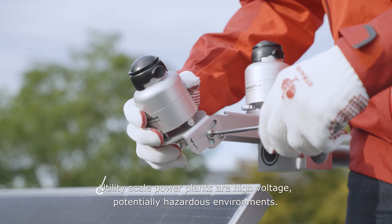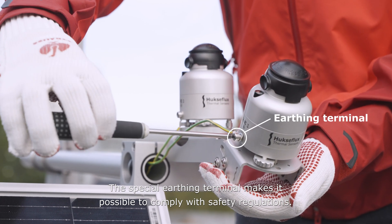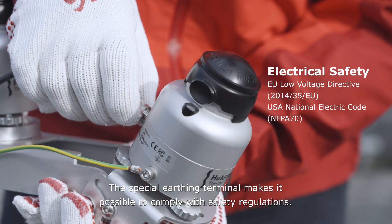Utility-scale power plants are high-voltage, potentially hazardous environments. The special earthing terminal makes it possible to comply with safety regulations.